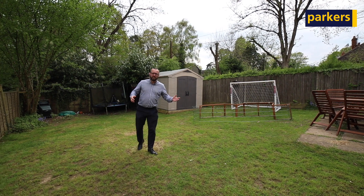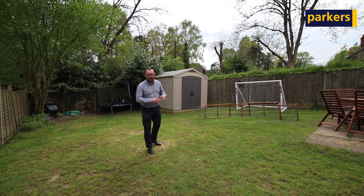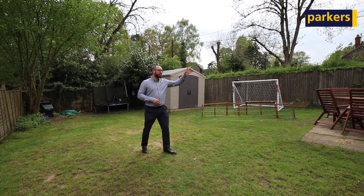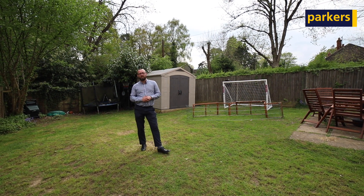Outside to the rear of the property we've got this fantastic garden — it's a really good size in proportion to the house, and as I've said it sits in a quiet spot so it's nice and peaceful. There's also a bonus around the side: the house has a shed at the moment, but there is scope possibly for extension, subject to the usual planning consents.